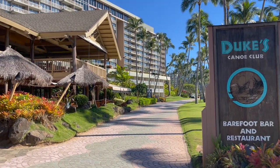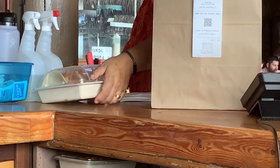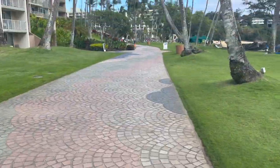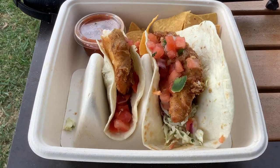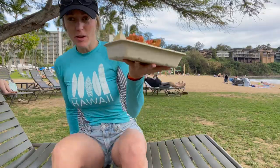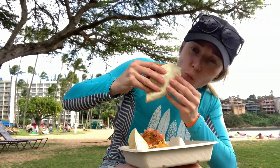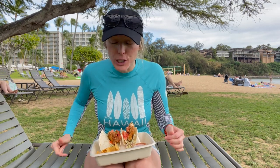One of the last stops of the day — tacos at Duke's, baby! Got the goods, now to find a nice spot to enjoy them. We've got some really good looking tacos here and I can't wait to try them. Oh my gosh, the birds are flocking to me right now! Oh my gosh, this is so good. If you're ever in Lihue, you need a good taco — Duke's is the place to go. Tacos with a view, baby. Cheers!